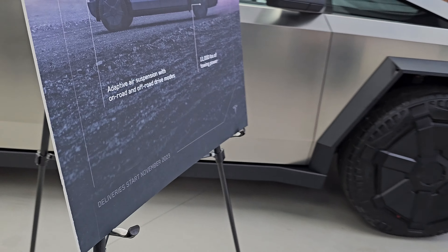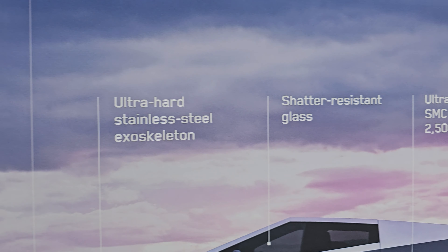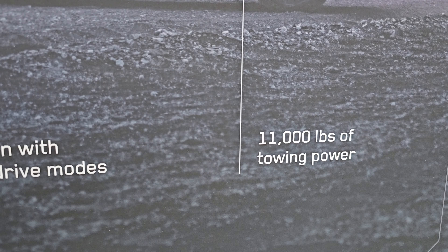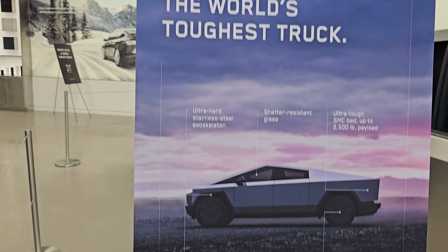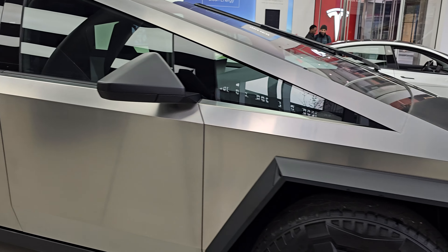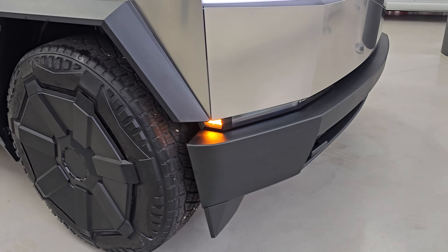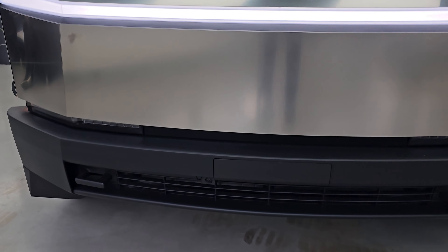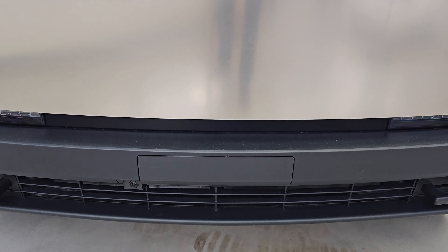Here we have some specs on display. The board shows 11,000 pounds of towing power, though on the website I saw 13,500 to 14,000, so maybe that's adjusted. We'll get more information tomorrow from the Tesla live stream in Texas. Here's the front bumper look, the camera on the bottom, and I believe the license plate will be positioned somewhere up front.